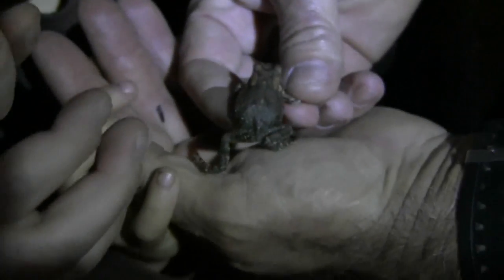This is an American toad. It's a small one. Now, you see those big bumps on the back of the frog? Toads are really a kind of frog too.